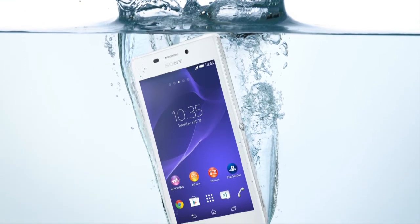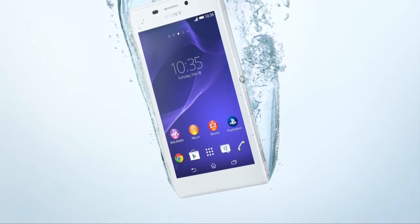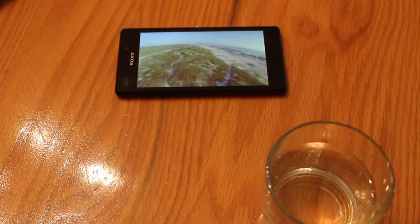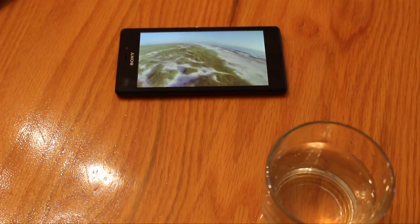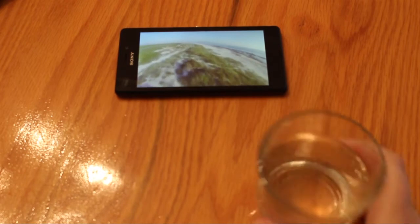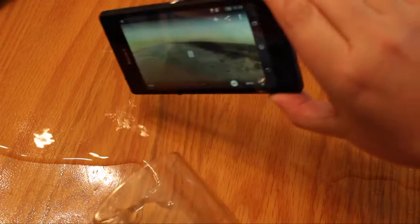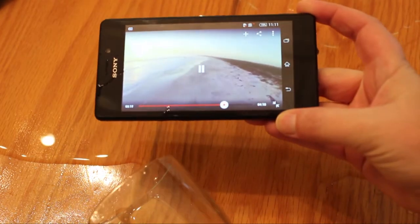First off, this is just really convenient. Smartphones, even the mid-range ones, are expensive, and if they are insured the excesses tend to be high. So when life happens and you knock over your drink for example, there's no need to worry. Just pick it up, dry it off and continue.